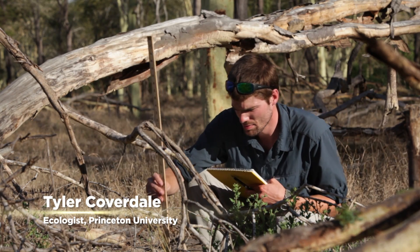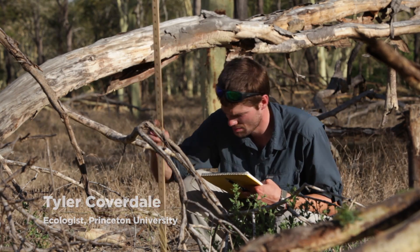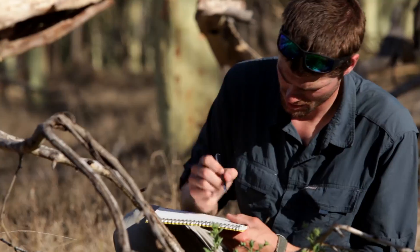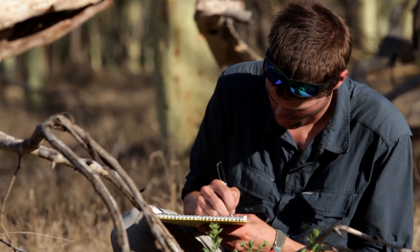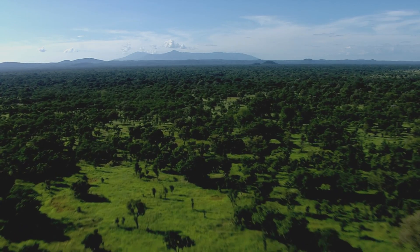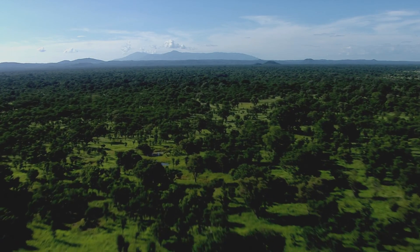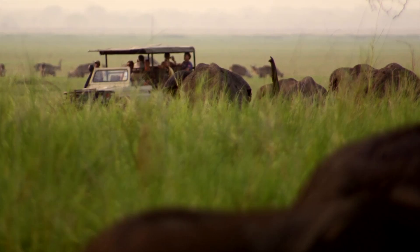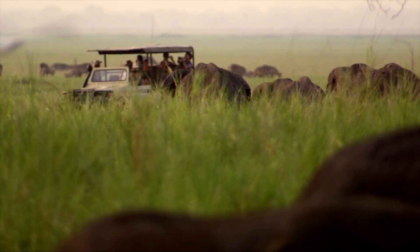My name is Tyler Coverdale, and I'm a community ecologist at Princeton University. I'm particularly interested in the impact of elephant damage on the biodiversity of understory plants. African savannas are iconic ecosystems that occur where trees and grasses coexist, covering approximately 20% of the Earth's land area — one of the most variable and dynamic of all African ecosystems.